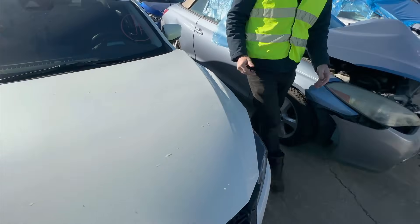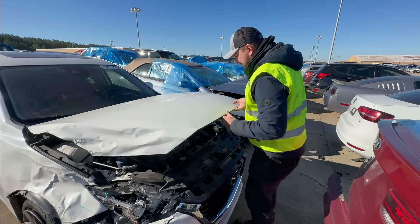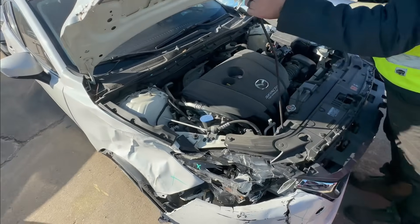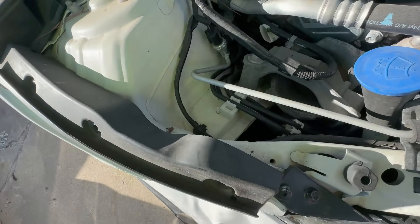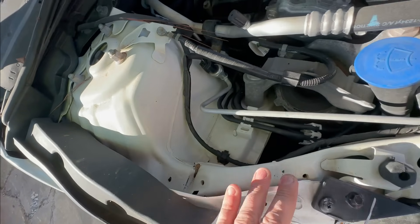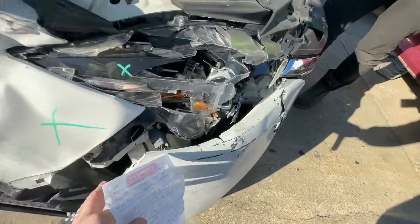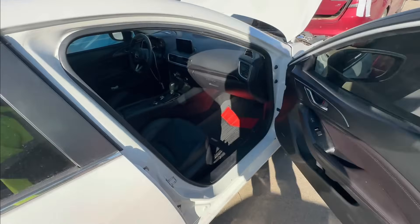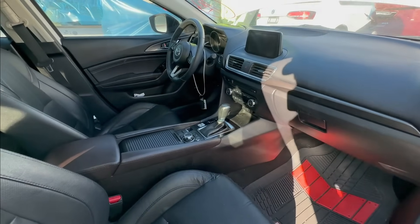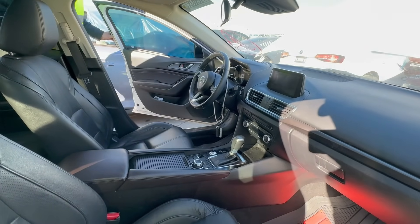You're going to need some new hinges for sure. The biggest thing is to look at this rear upper apron — yeah, that's all bad, it definitely took a hit right there. The frame rail is good though. Let's see if any airbags deployed — no airbags deployed.